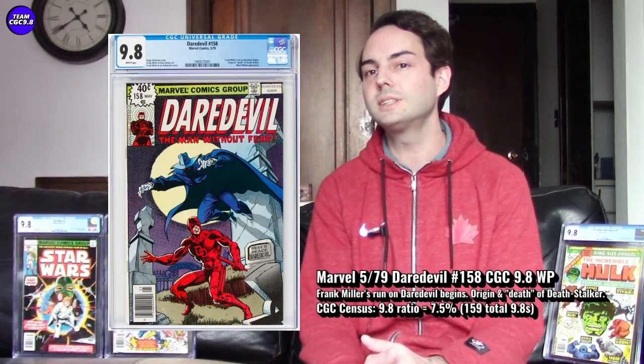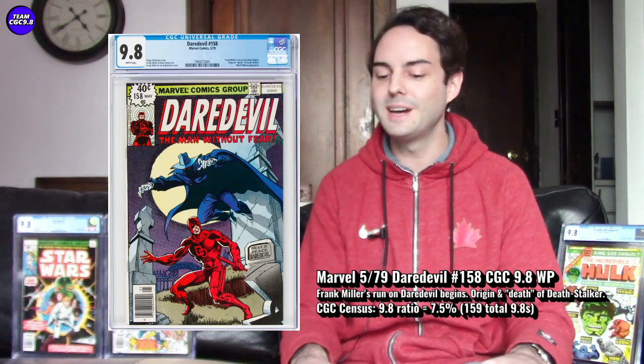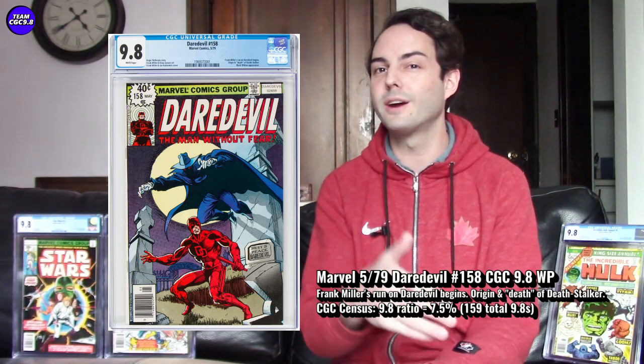It's a 1979 book, so still somewhat affordable. There are 159 CGC 9.8s in the blue label — both of these first two have over 100 in the 9.8, so they're attainable, which is nice. The 9.8 ratio is 7.5%, a nice single-digit ratio, making it more rare than X-Men 121. Of all graded copies, 7.5% are CGC 9.8s — a nice low single-digit ratio for Daredevil 158.